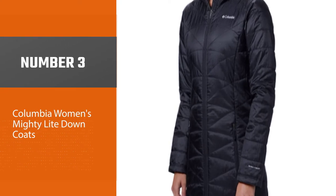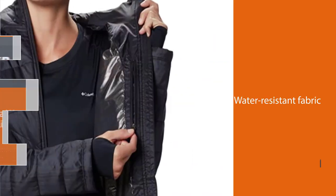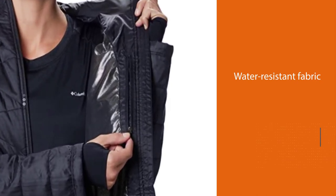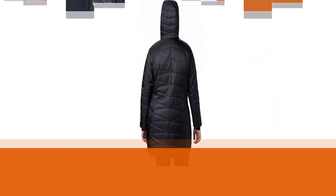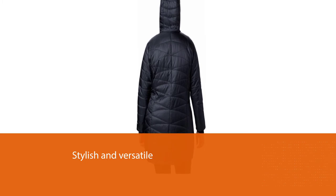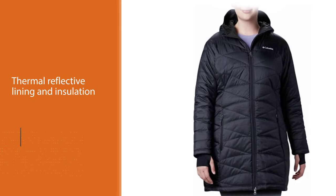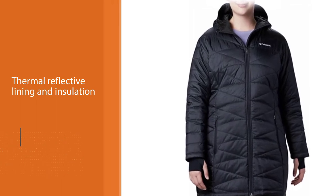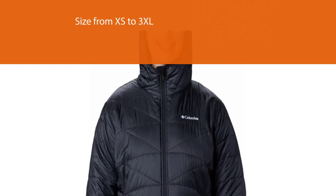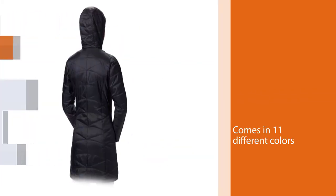Number 3: Columbia Women's Mighty Light Down Coats — one of the most popular options on Amazon. Along with water-resistant fabric, the stylish jacket also features an omni-heat thermal reflective lining and insulation to keep you warm even in blizzard-like conditions. The cute piece of outerwear ranges in size from XS to 3XL and comes in 11 different colors. This style is excellent for walking around the city or on a winter stroll, but it's far too long for any sort of active movement. Its casual looks feel appropriate everywhere, and it does a beautiful job of keeping you warm.